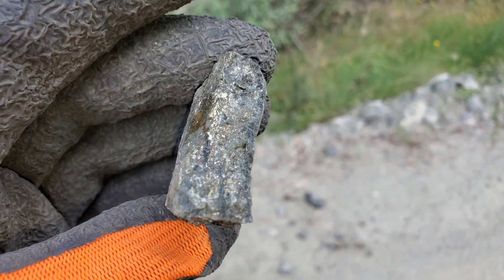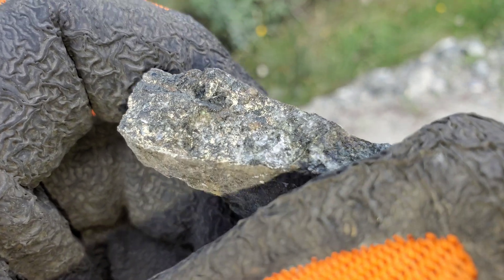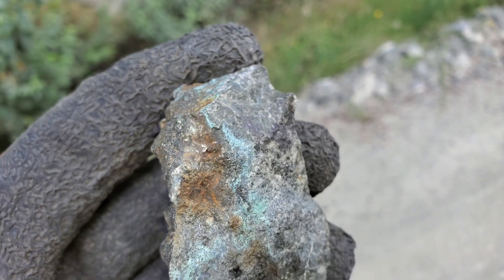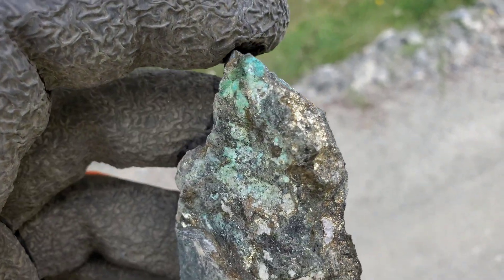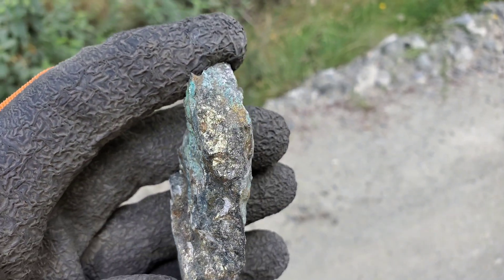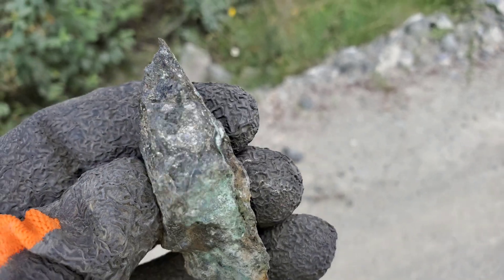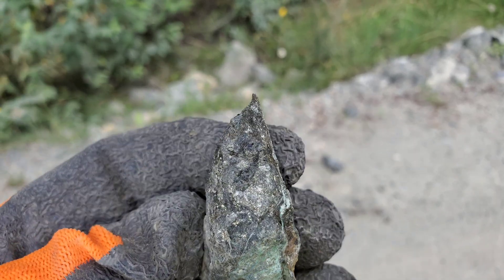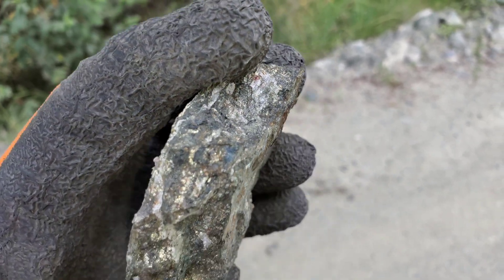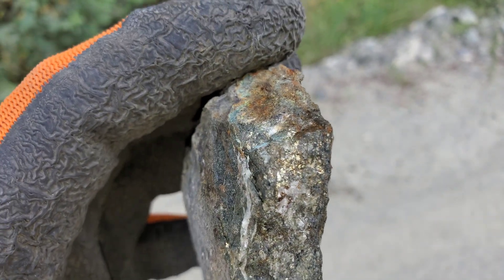And we have sample number four here, with a little bit more quartz associated with this one.